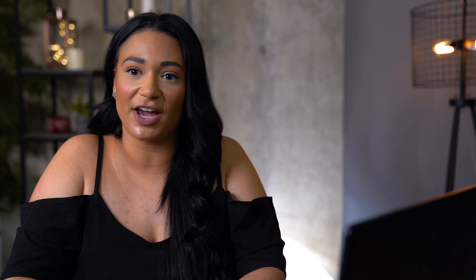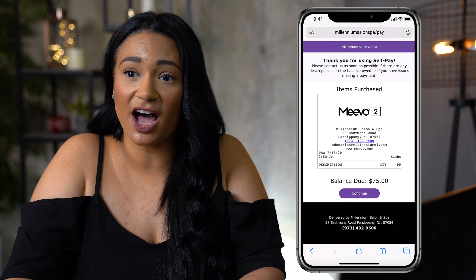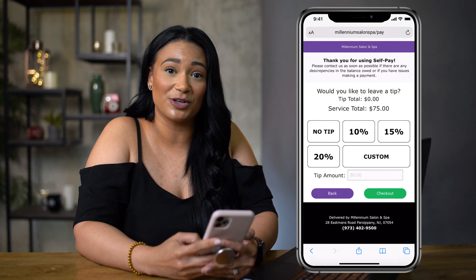Once the service provider clicks on Send Self-Pay, the client will receive an email, text message, or both. The first thing they'll see is a copy of their receipt and the balance due, and will be prompted to add a tip if they haven't already added one to the service.